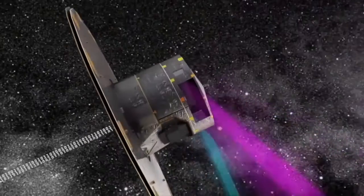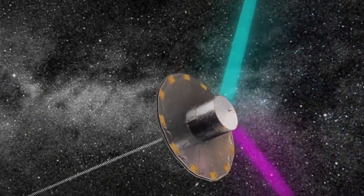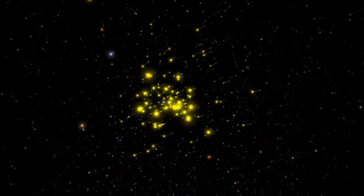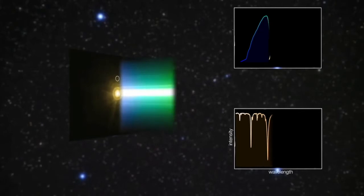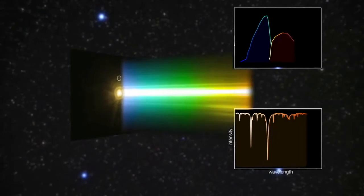Gaia has been scanning the sky since early 2014, sending its variable signals to Earth, to DPAC. This consortium transforms this signal into data: photometry, astrometry, BPRP spectra, photometry, and RVS high-resolution spectra.